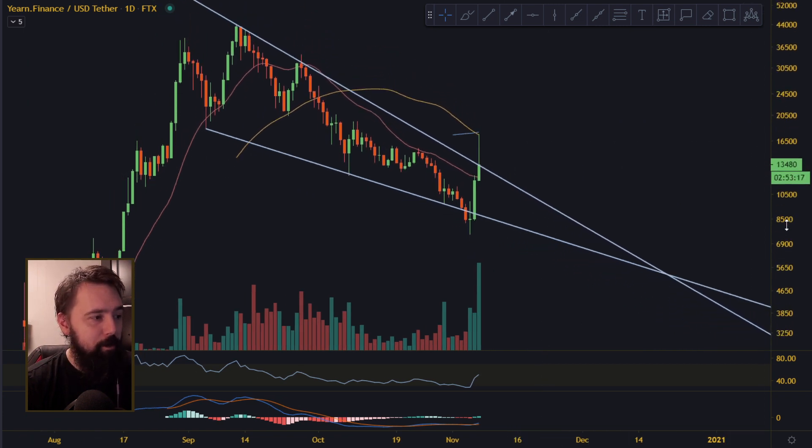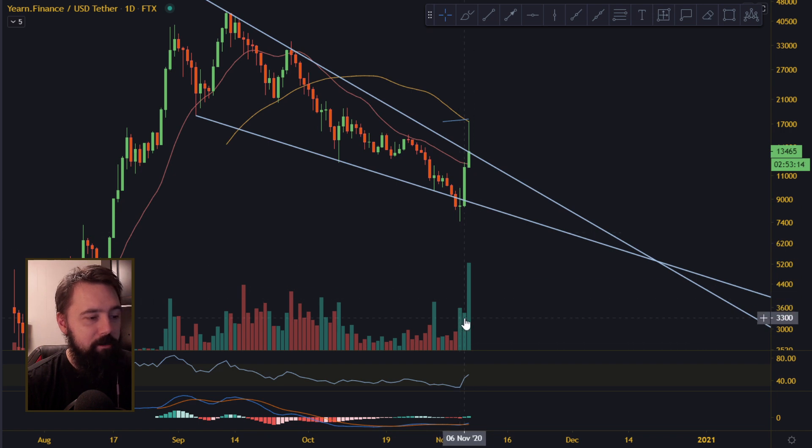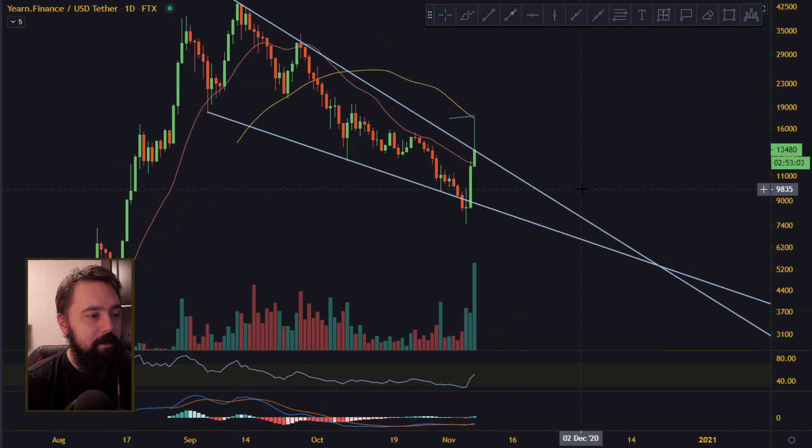This looks really bullish for the yearn.finance, especially — look at the green volume candles. Look at this candle right here — after the first day, everybody came in and just pumped it real hard outside of the wedge. I think the sell-off is finished, and now you're going for up.